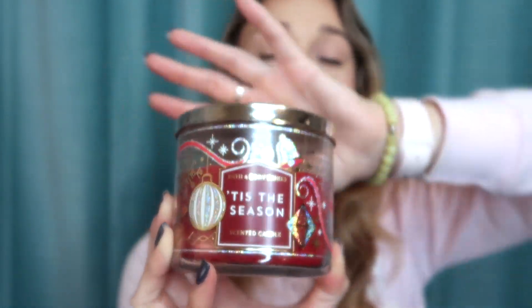Next up is one of my new favorite candles — it is the Tis the Season three-wick scented candle. This smells like Christmas. I obviously had to test it out before talking to you guys, and I absolutely love it. If I'm stressed out studying and wish it was Christmas, I'll just light this candle and pretend. It truly smells like happiness — very Christmassy. I even showed it to my mom and she said it smells like Santa Claus coming to town.